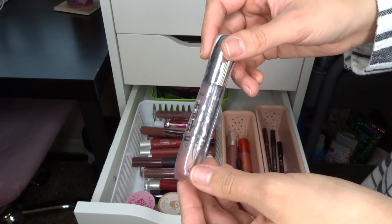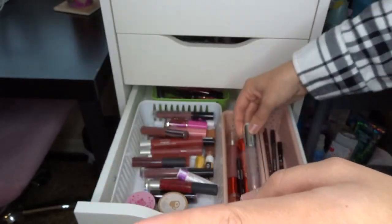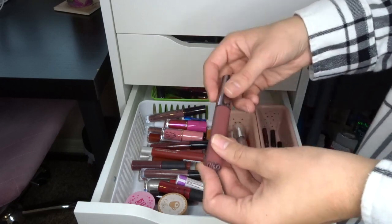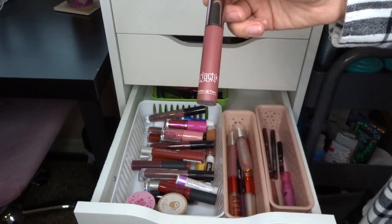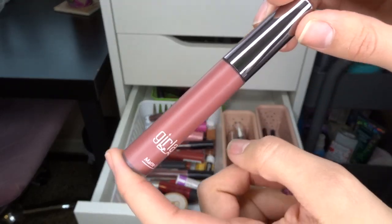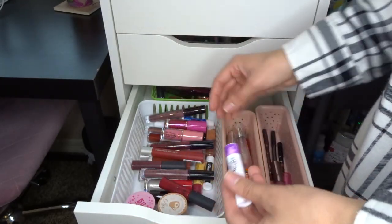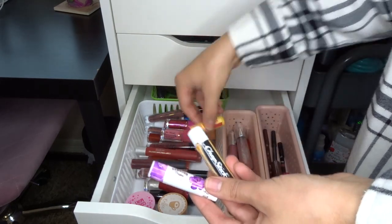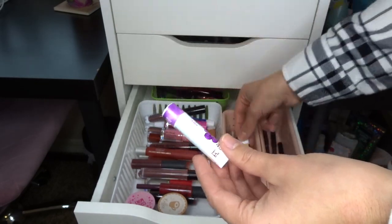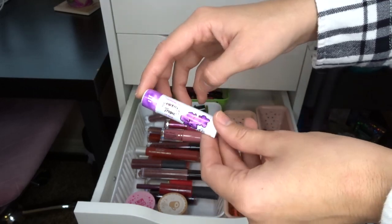One that I'm absolutely keeping is the Essence Shine Shine Shine Wet Lip Gloss in Behind the Scenes — it's just clear, it's beautiful, my favorite. This is the Girlactic Lip Paint in Demure — I swear to you this stays on forever, it is so beautiful. I wore this last night to a wedding, keeping it for sure. Some Chapsticks that I know I will be keeping because I go through those super fast — Burt's Bees Pomegranate, a Vanilla Latte from Chapstick, and a Hawaiian Tropic one with SPF that I'll keep for summer vacation.